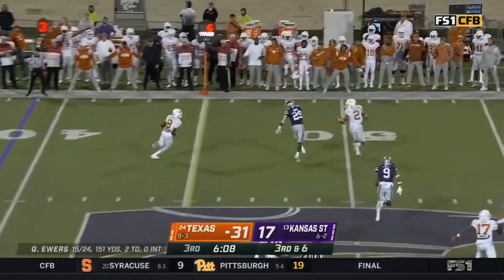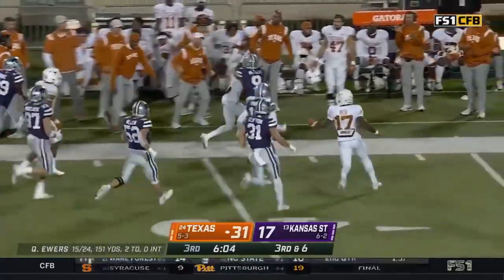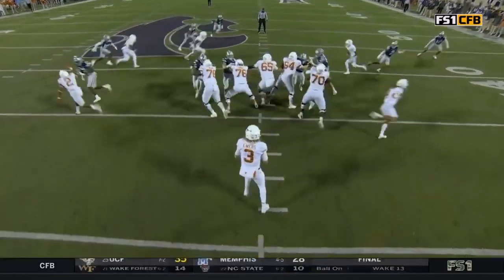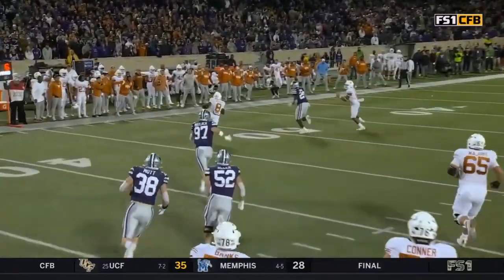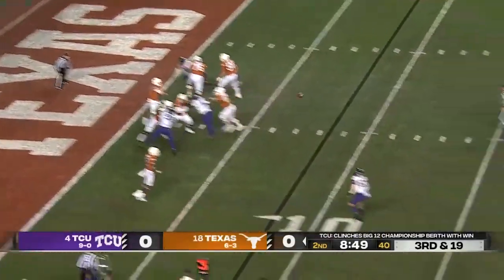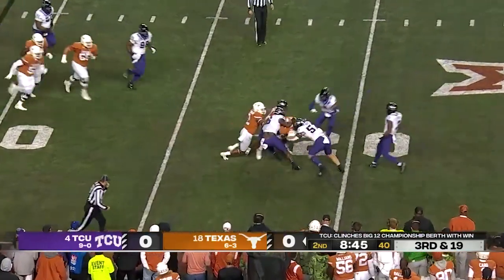Ewers gets it away — it's Worthy on the cross into Kansas State territory, and then some with a dance move. All about the protection — look at this, it looks like a punt block from K-State. The big guys up front scat release, everybody is out, they run the crossers. Back to back activity, going up against two good defenses. Ewers has time and delivers — and Sanders finally makes the catch this time.